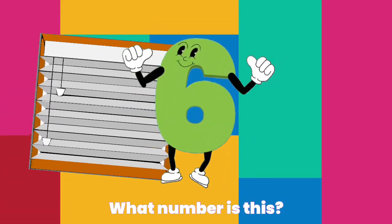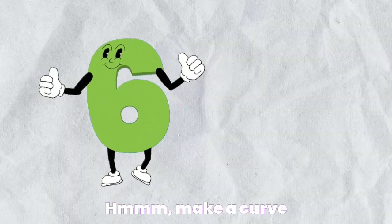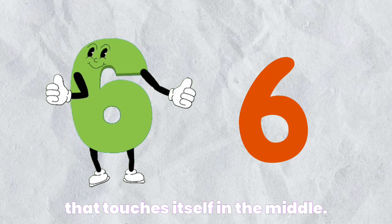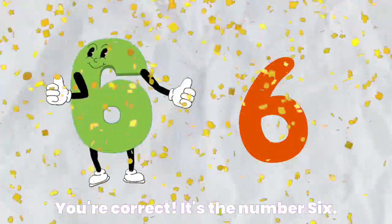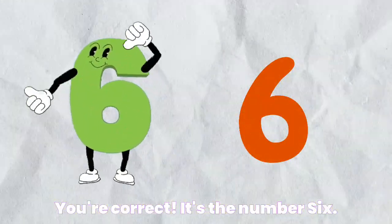What number is this? Make a curve that touches itself in the middle. You're correct. It's the number six.